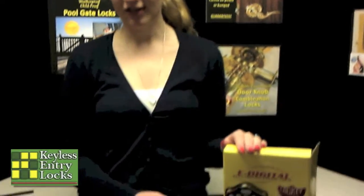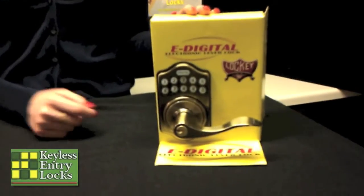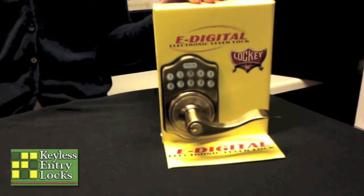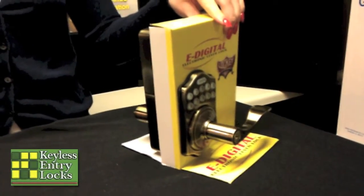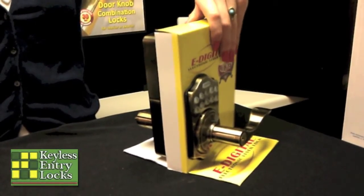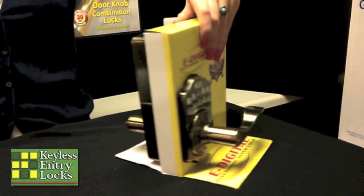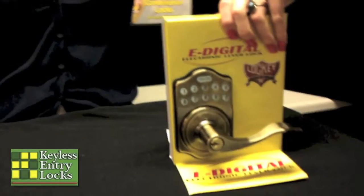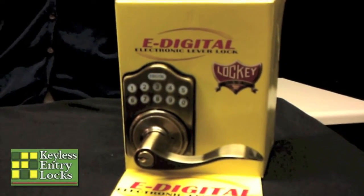An electrical lock is one that uses batteries or is directly wired into the electricity of a building. Electrical locks have many uses, such as lighted keypads, audit trails, fingerprint recognition, video cameras, and also remote programming and control. Electrical locks cost a little more, but they can be programmed with many user codes, which can be added or deleted individually. Some can even be set up with codes that will work on certain days or between certain hours. Some electrical locks also have remote key tags, which can come in handy.